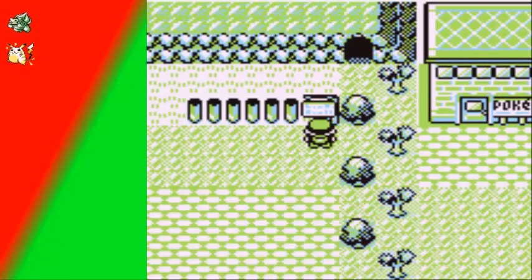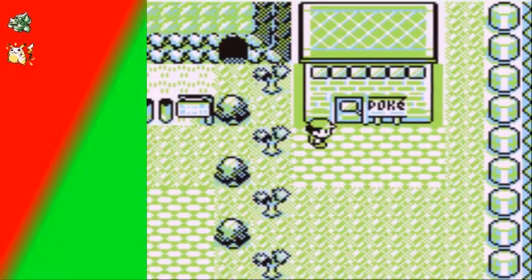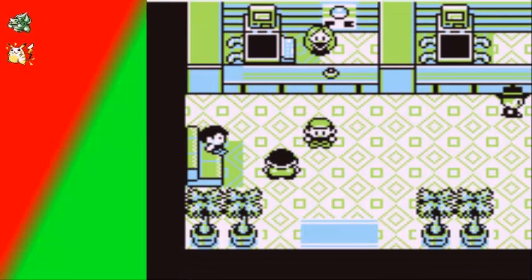Rock Tunnel — basically the least favorite area of this game and probably the longest, which is why I'm saving it for the next part. Sorry for the long video, but you'll just have to grin and bear it. Next time we're going for Rock Tunnel, and I'll see you guys next time when we take on Rock Tunnel.